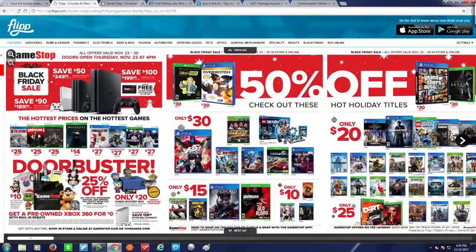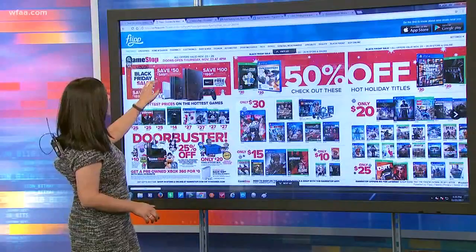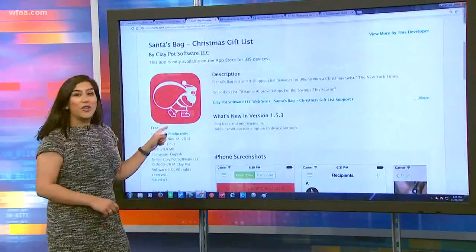The deals are also categorized by things like electronics, baby and kids, fashion, automotive — whatever it is you're looking for this time of year, Flip has it for you right here.